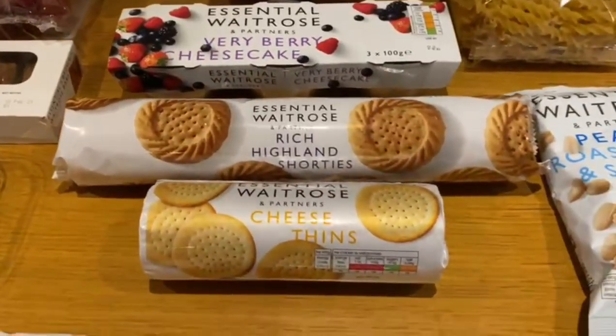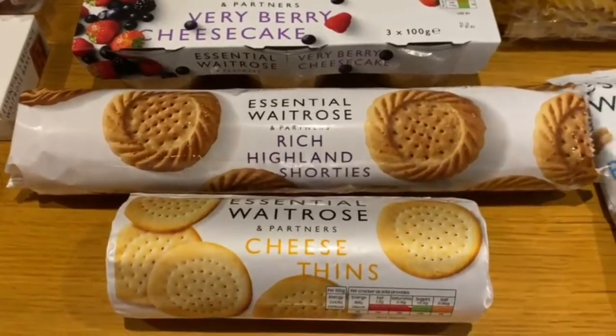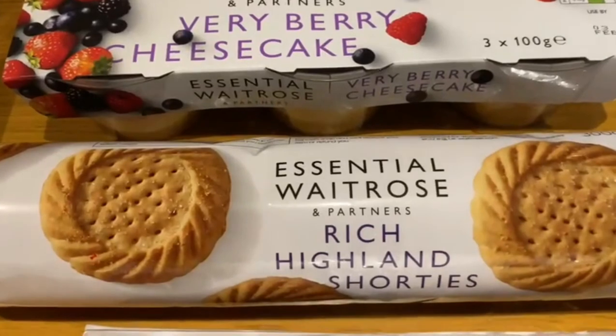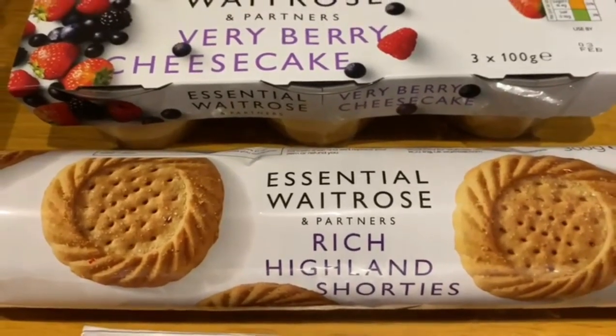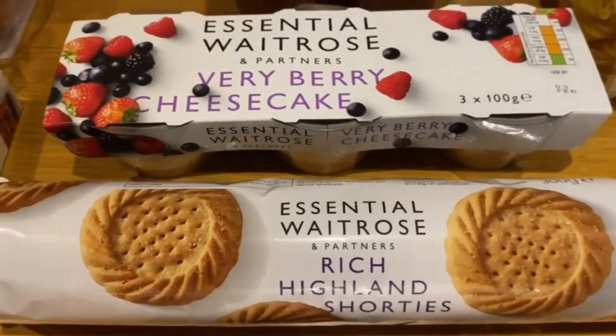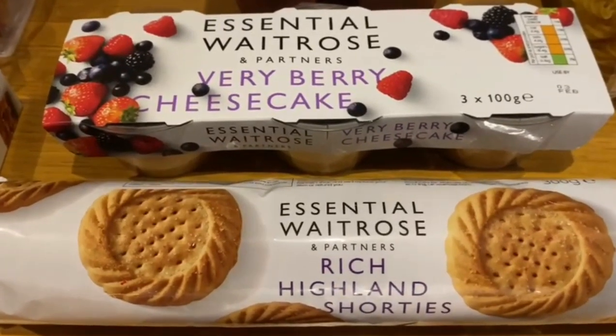Then we've got some biscuits — they're mum's favourite Rich Highland Shorties. They're really nice and thick, the Waitrose ones. I would definitely recommend trying those. Mum loves these with her cup of tea in the evening.